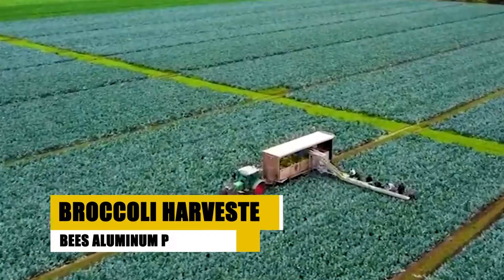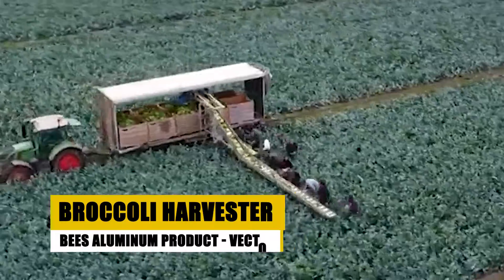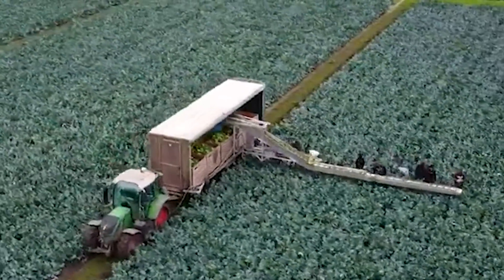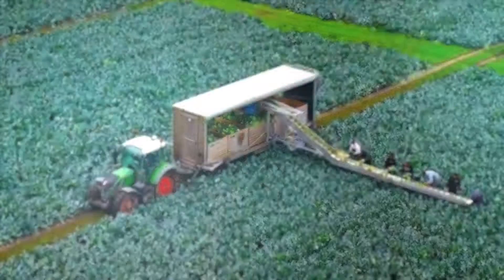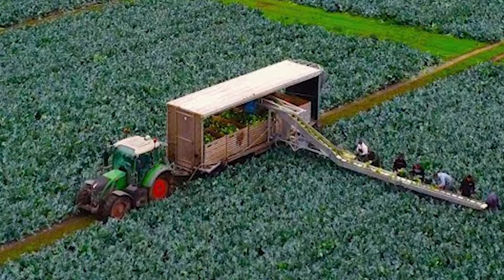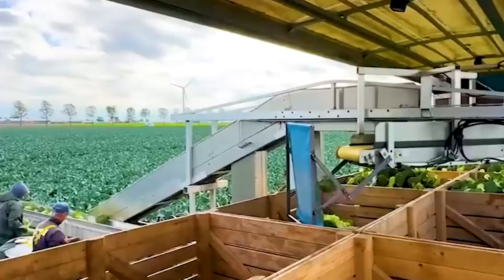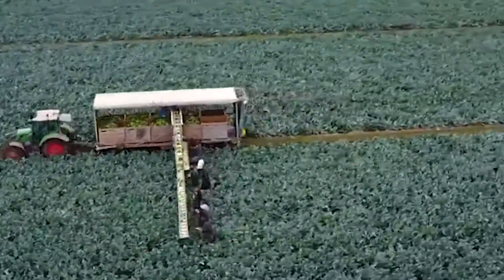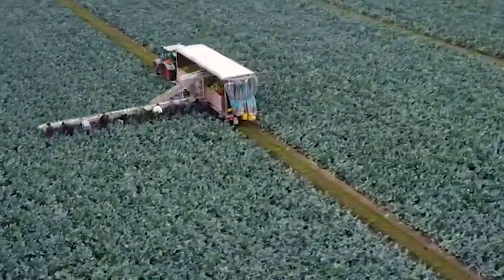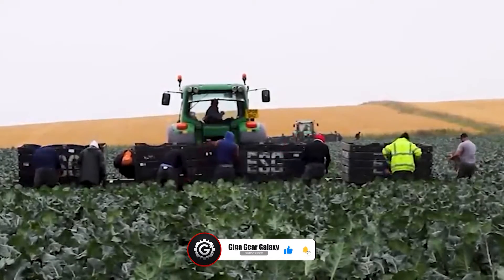Enter the realm of broccoli harvesting with the Bees Aluminum Product Vector. This machine is a marvel of engineering, designed to tackle the unique challenges of broccoli harvesting. It's built with a lightweight yet robust aluminum frame, enabling it to maneuver effortlessly through the fields. The Vector's precision is unmatched, with sensors and robotic arms that carefully select and harvest each broccoli head at the peak of ripeness.